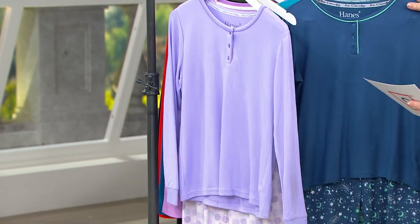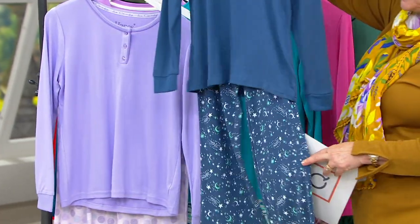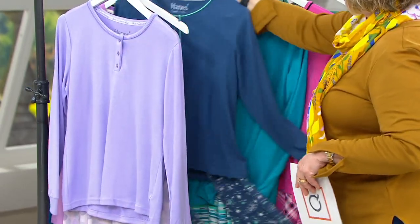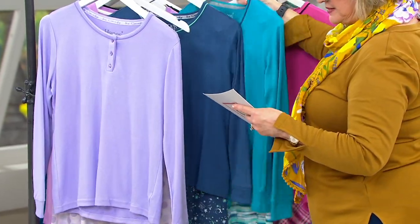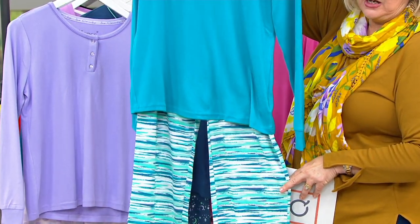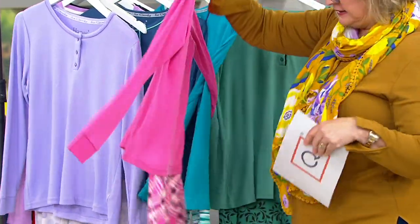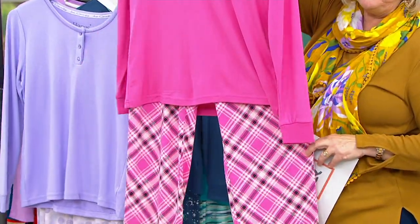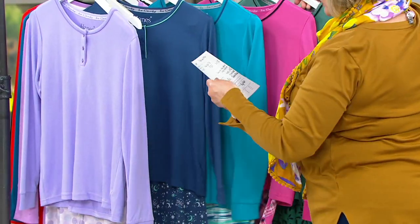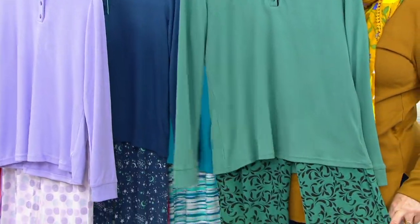The next one is the blue celestial — a moon and stars celestial print on a slate blue. Then we have the teal space dye. Next is the pink plaid — a cute little plaid, and plaid is huge again this fall season. Finally, we have it in olive floral, and this olive is really more of a sage.